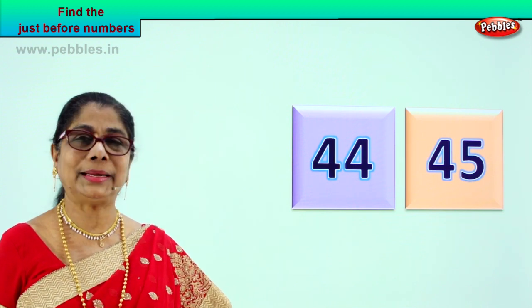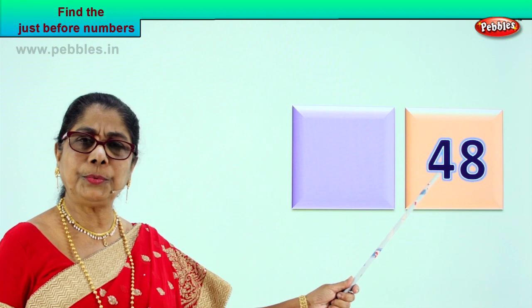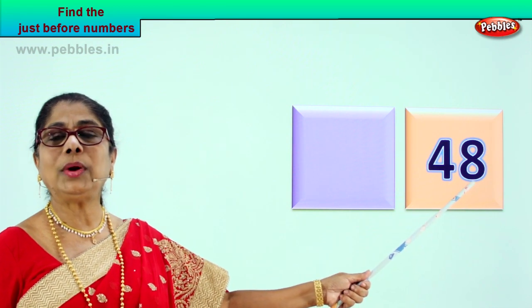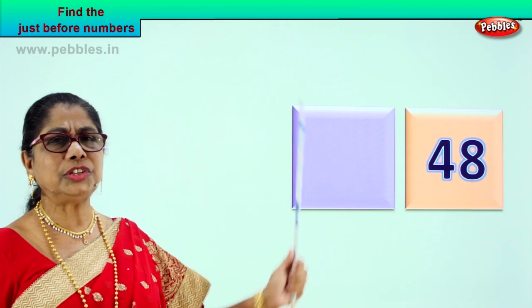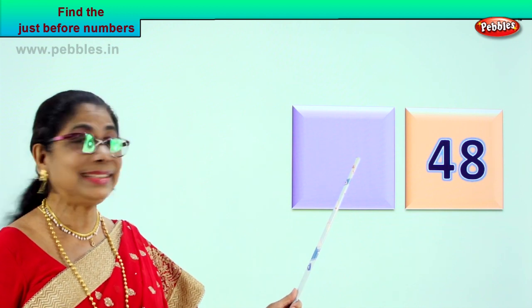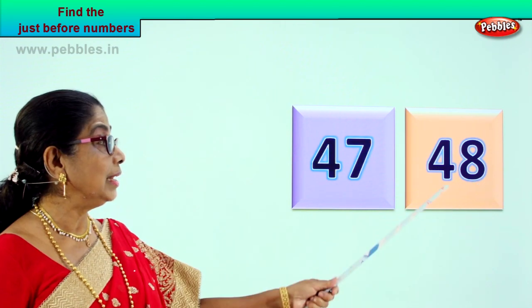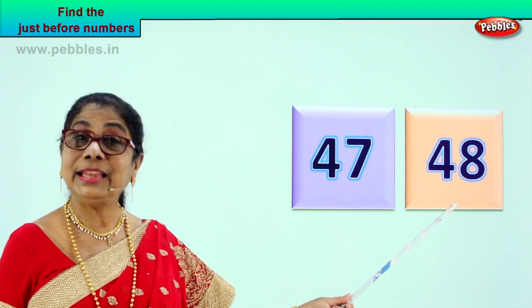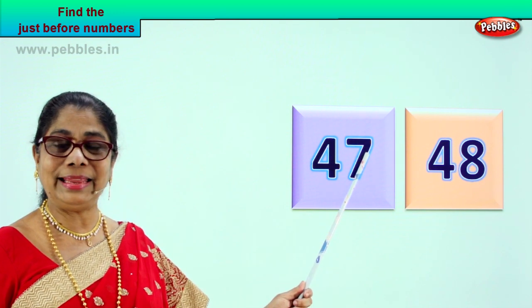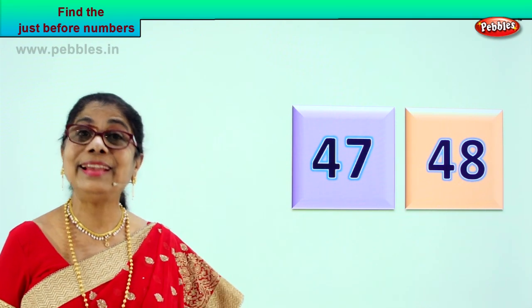Let's look at another new number. What do we have here? Read aloud — four, eight — four and eight — forty-eight. What can be the number just before forty-eight? Just before forty-eight comes — forty-seven. Excellent. Seven, eight — forty-seven, forty-eight. Very good. So the number that can come before forty-eight, just before forty-eight, is forty-seven. Four and seven — forty-seven — just one number less than eight. So what is the number that will come just before forty-eight? Forty-seven. Very good.